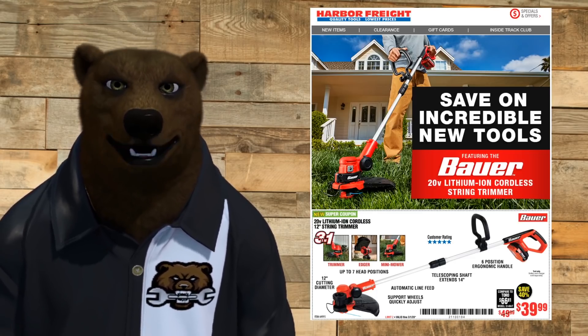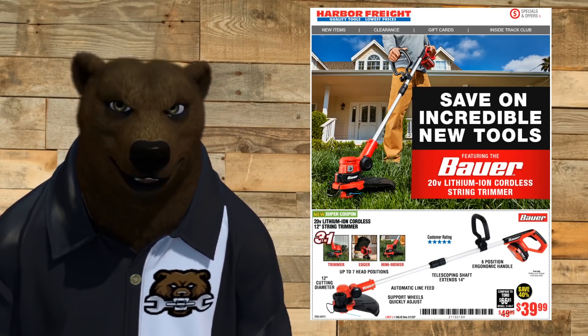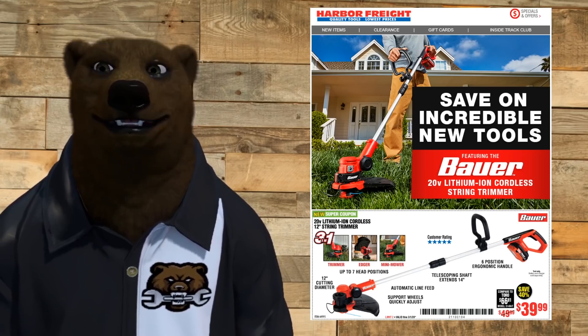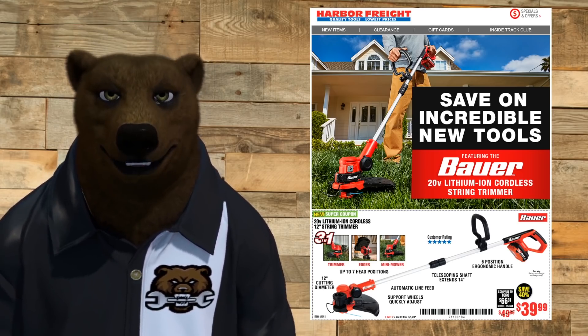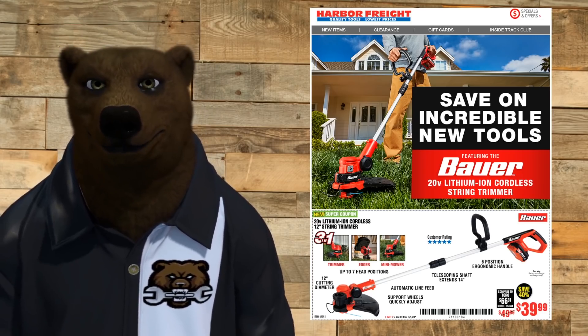We got the Bauer 20-volt lithium-ion cordless string trimmer. This has been promised for a long, long time, but we're finally seeing it. It should be hitting stores any day now, maybe even in some stores already. The tool-only price on this is going to be $39.99.